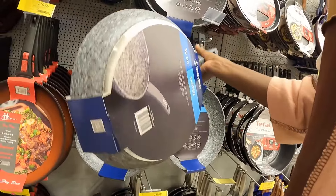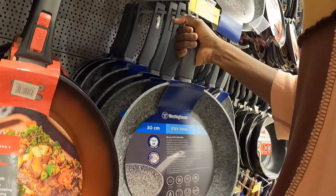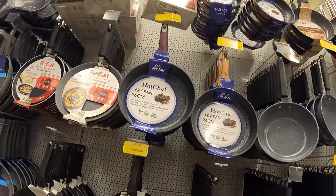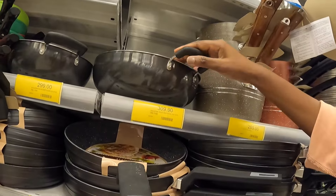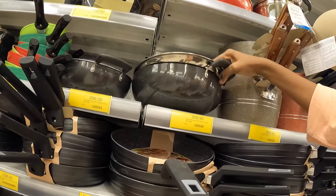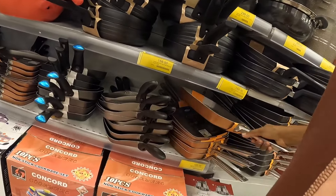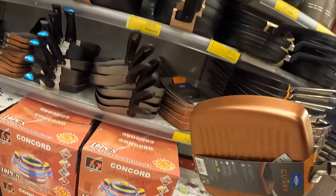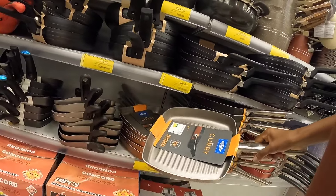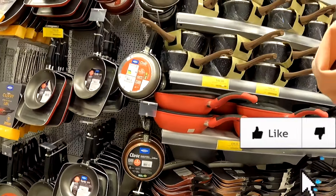This is some good quality frying pan — I'm feeling like I need some arm workout just holding this. It feels heavy and durable. The price is 155 Ghana cedis, which is a really good price — that is, if the outer coating is not going to start wearing off immediately once you start cooking with it.